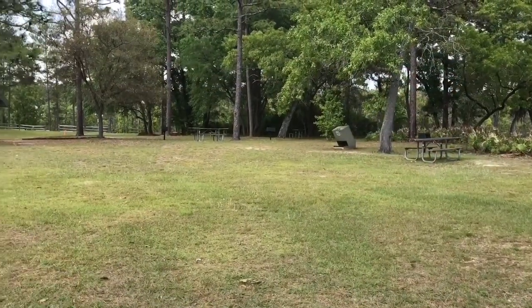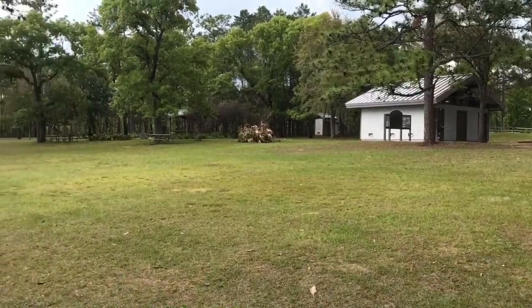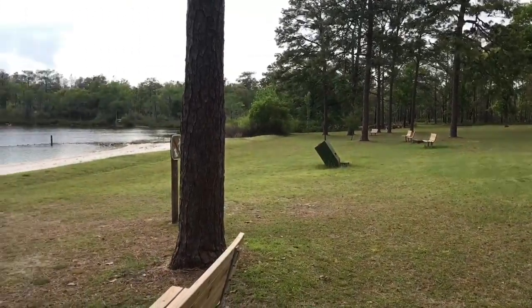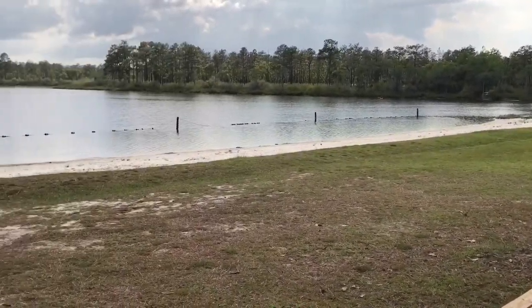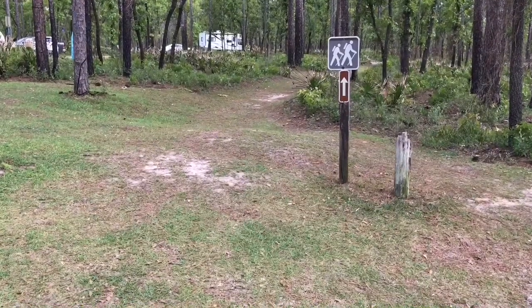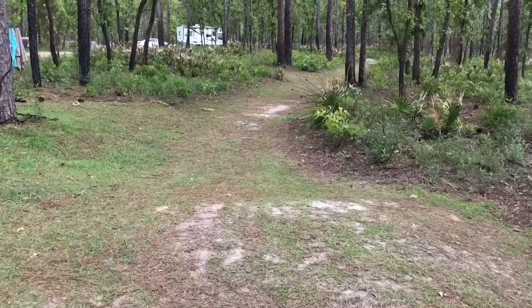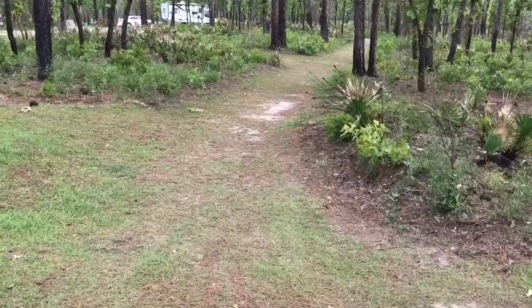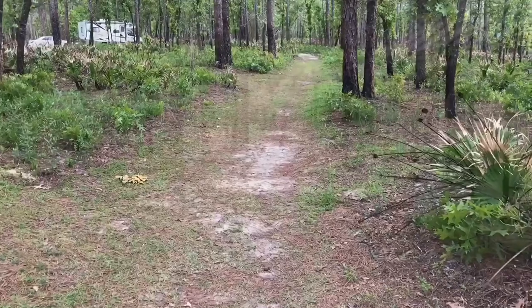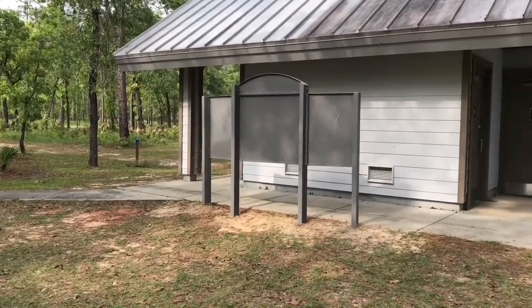The campground has a really nice day-use area with a bathhouse for day-use, a nice covered pavilion, lots of benches and picnic tables, and a nice beach area. The campground also has clearly marked walking paths that are very well maintained, and a clean, centrally located bathhouse for the campground as well.